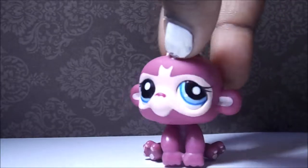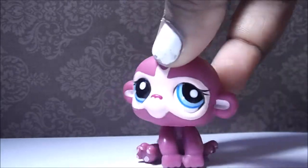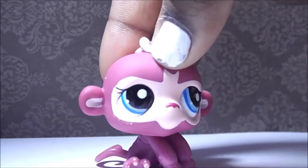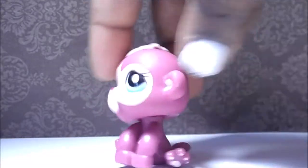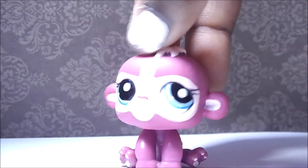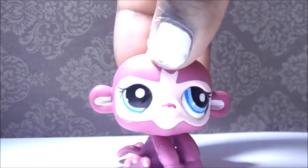My first monkey ever! Most people are annoyed by monkeys saying, 'I see monkeys all the time, there's so many monkeys.' But I kind of love monkeys — they're so cute. I mean, this one's definitely cute to me because it's pink. Who doesn't love pink? I do. It's amazing.